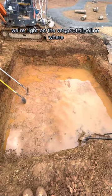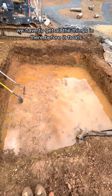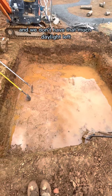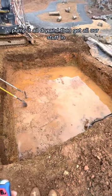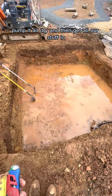We're right on the verge of the timeline where you have to get all the things in there before it floats, and we don't have that much daylight left. So we're gonna let it sit, fill up with water again tonight, pump it all dry, and then get all our stuff in.